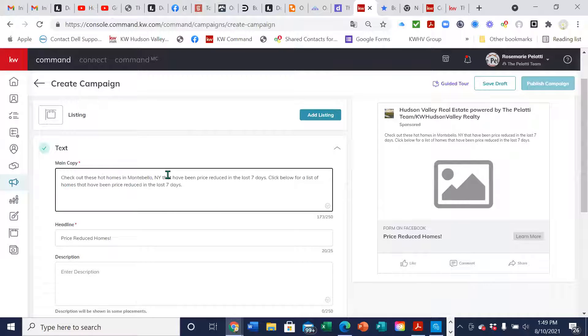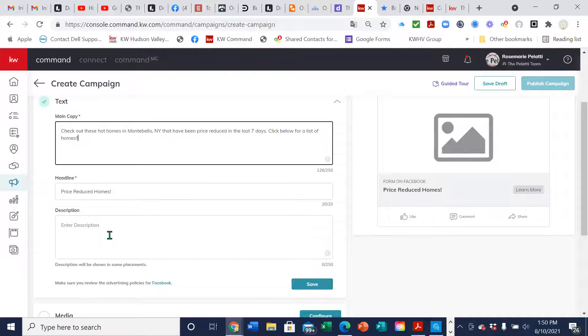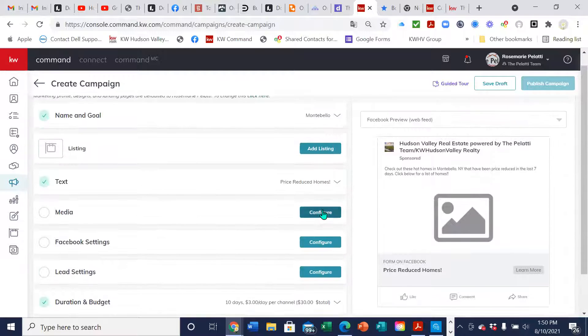So: 'Check out these hot homes in Montebello, New York that have been price reduced in the last seven days. Click below for a list of homes.' Whatever you want to put in the description — you don't have to put a description for this one if there's no listing.